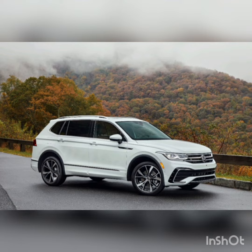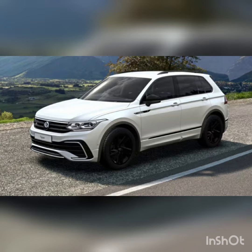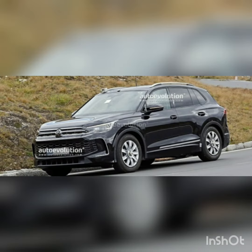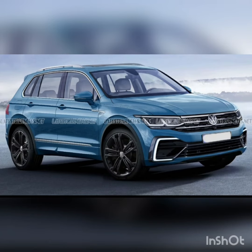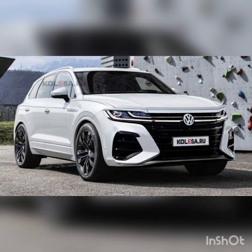Here are the key changes for the Volkswagen Tiguan over the last few years. For 2023: new paint choices and new wheel design for SE R-Line Black models. For 2022: refreshed interior and exterior styling, heated front seats and a digital gauge cluster joined the standard features list, more available safety features, and the SEL trim was discontinued.